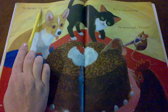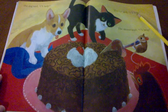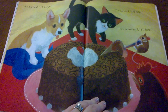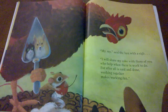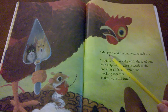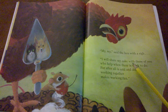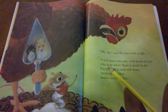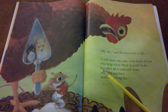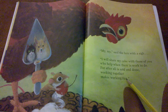The dog said, I'll help. The cat said, I'll help. The mouse said, I'll help. Do you think she'll let them? My, my, said the hen with a sigh. I will share my cake with those of you who help when there is work to do. For after all is said and done, working together makes working more fun.